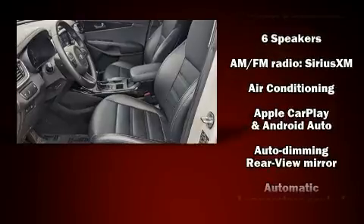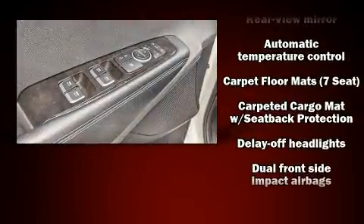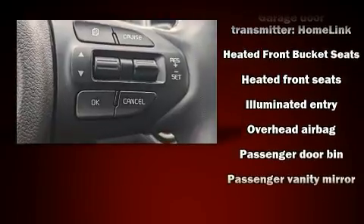Kia also prioritized safety and security by including head curtain airbags, traction control, and four-wheel disc brakes with ABS. Brake assist technology provides extra pressure when applying the brakes.